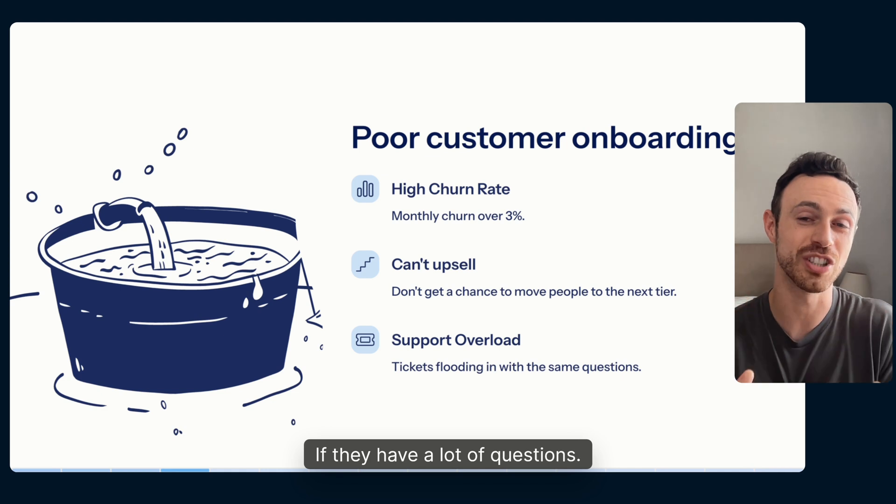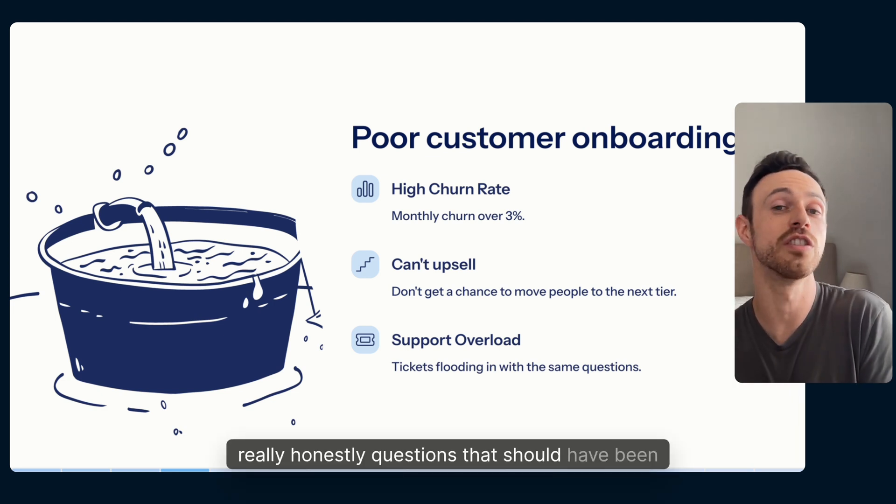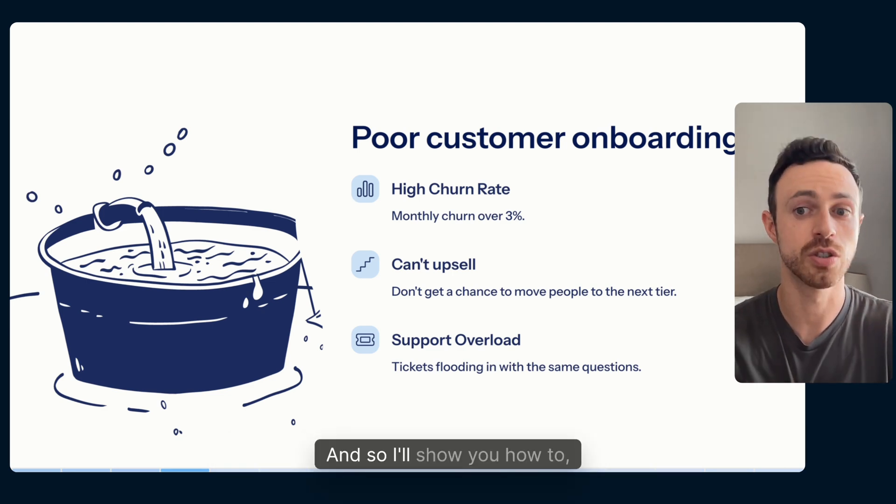On the back end, if customers have a ton of questions, then your team gets overwhelmed with questions that really should have been answered during onboarding. I'll show you how to fix that.